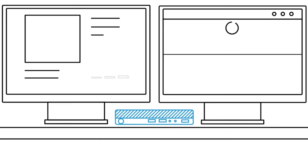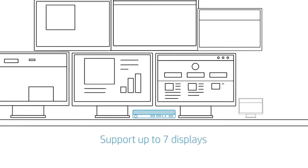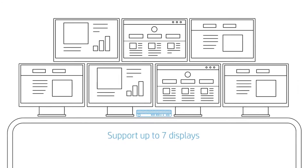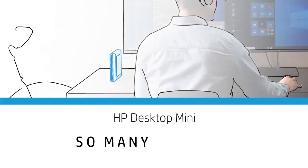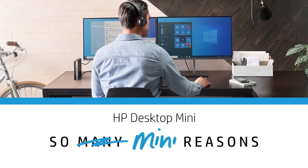The HP Desktop Mini PC can even support up to seven displays simultaneously when configured with discrete graphics. Performance — it's just one of the many reasons businesses choose the HP Desktop Mini.